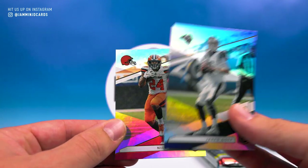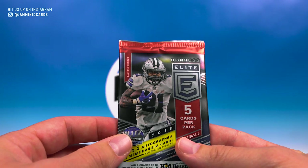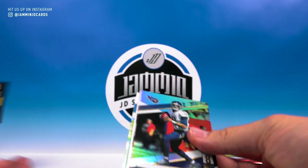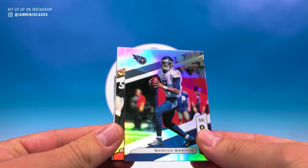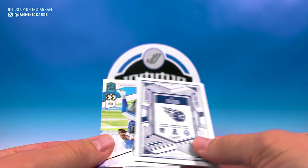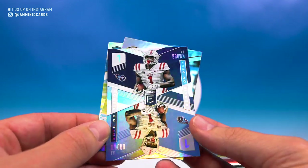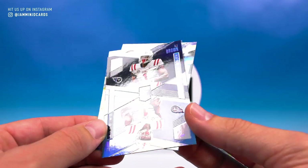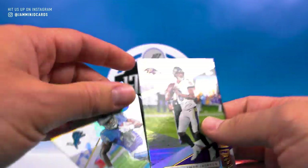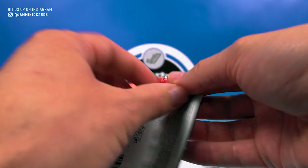Jared Goff and Nick Chubb. How about that contract for Michael Thomas today — holy moly, $100 million, $61 million guaranteed, that is crazy. Mariota, AJ Green, got an AJ Brown gonna be an elite deck. Lamar Jackson and Kareem Johnson. Last pack of Elite and then we're on to Certified.